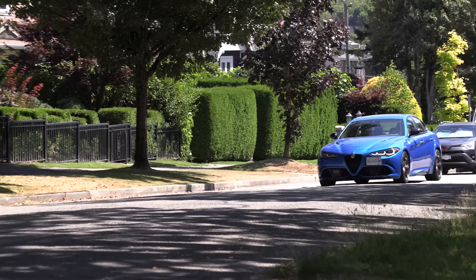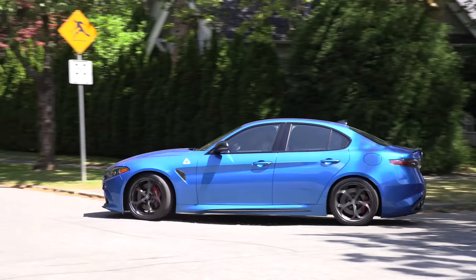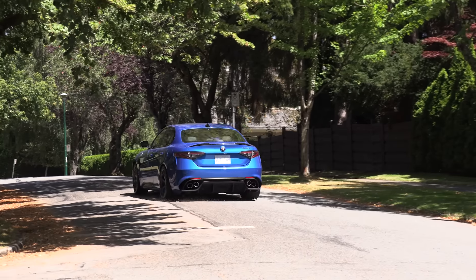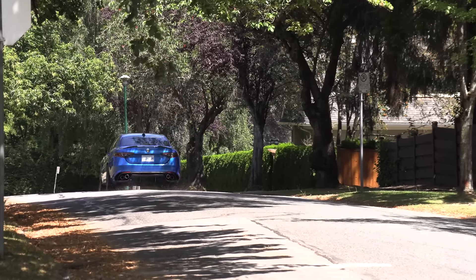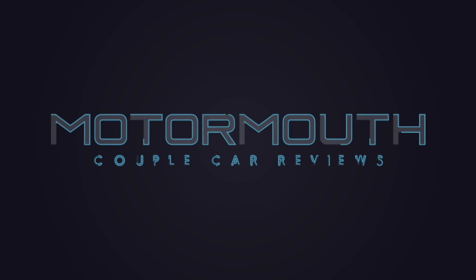Lightning round — two things we like, two things we'd like to see improved. Love the way this handles; once you drive one of these cars it's kind of addictive. What I'd like to see is an improved infotainment system — and I'd like to see them keep this car, but that's not going to happen. It's the Alfa Romeo Giulia Quadrifoglio. Thanks for watching — if you like what you see, subscribe, and we'll see you next time.